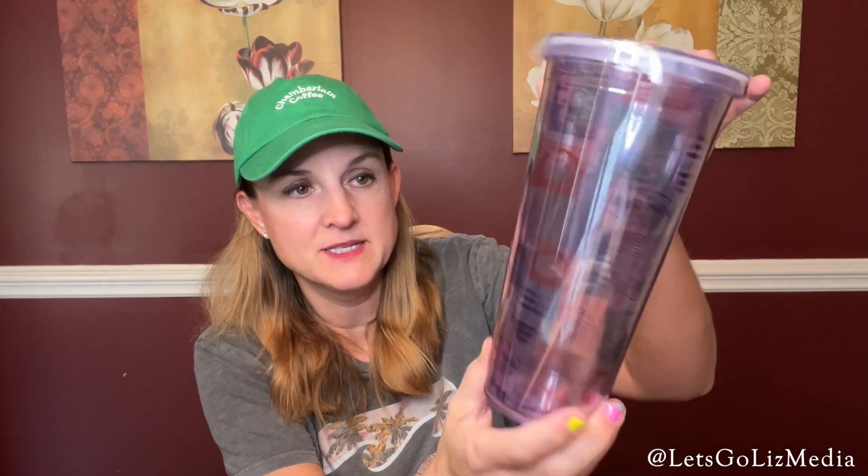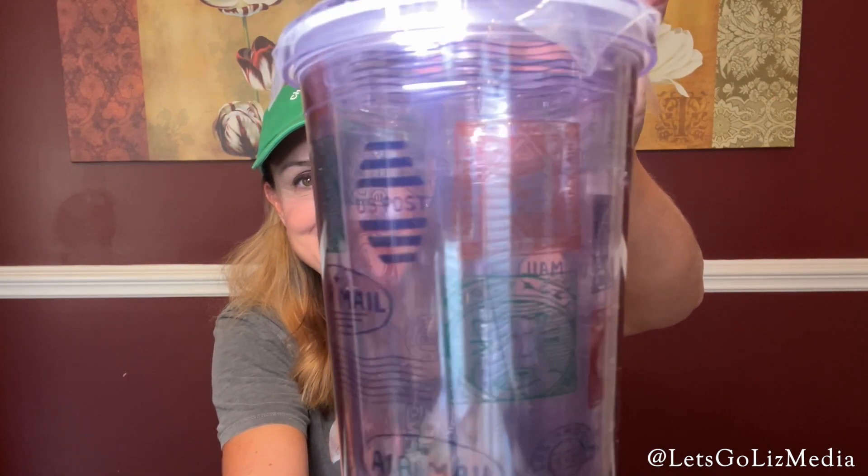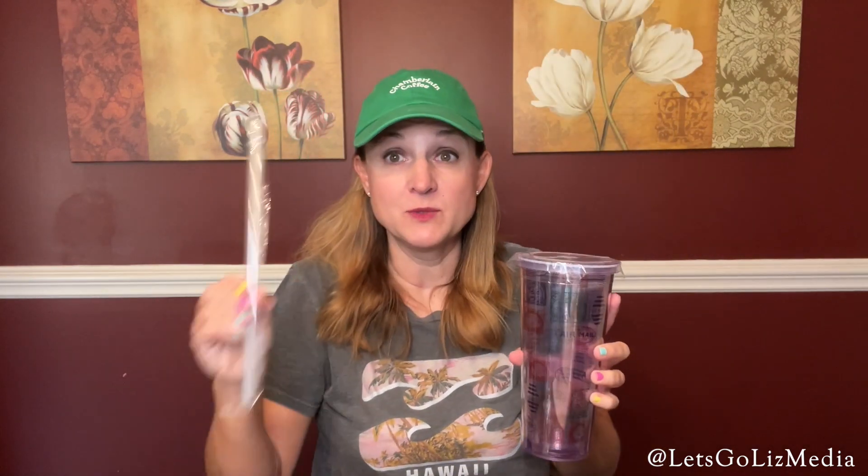In the next box, we have another Family Blend, also in whole beans. Then we have two additional items. We have a tumbler — I think this is a new design. It's got the Chamberlain Coffee animals on stamps with a U.S. postal design. It's super cute and it comes with a straw.